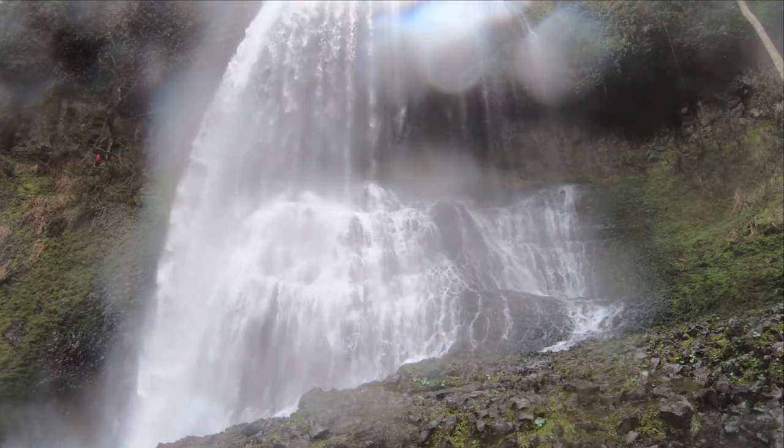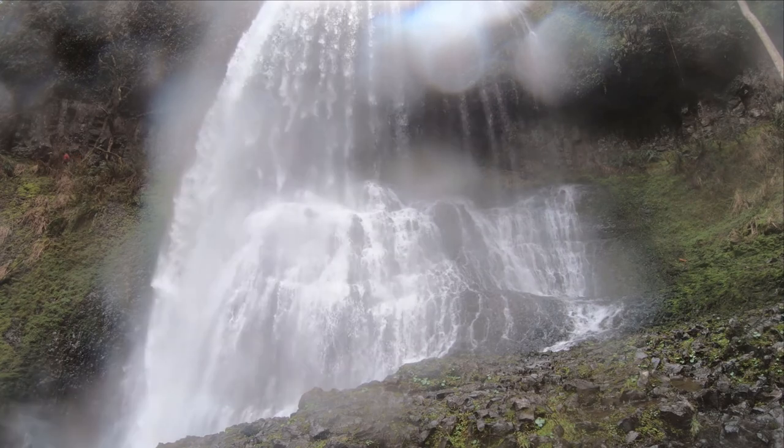This is the Trail of Ten Falls and this is the Middle North Falls. Let me show you around.